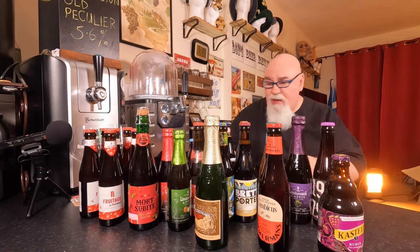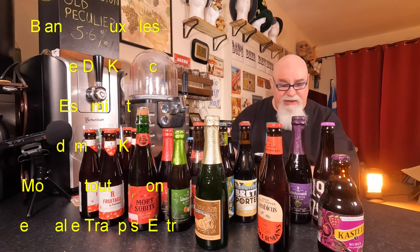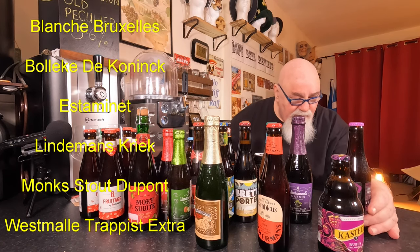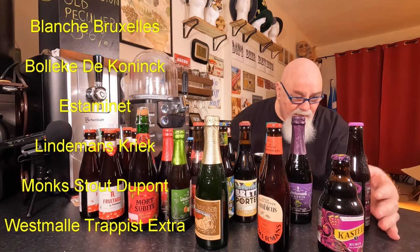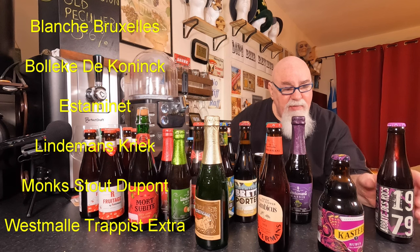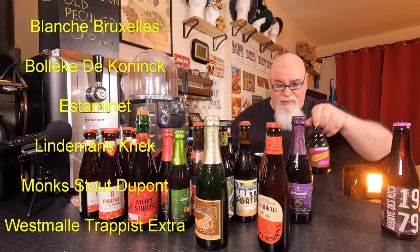That's a big box there. Six beers from the Beer Club. I can't remember if I ordered some of them — a couple must be Beer Club selections.